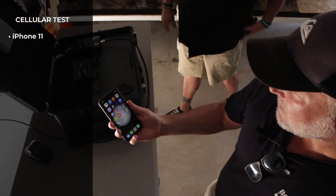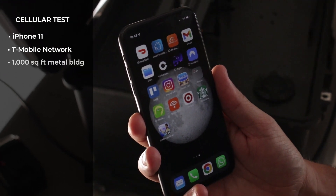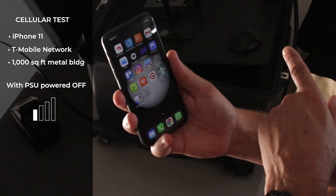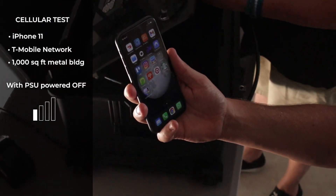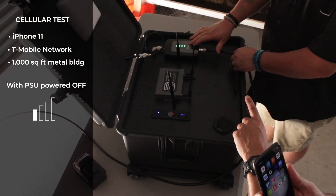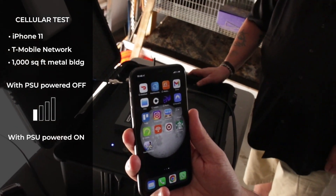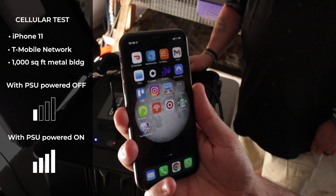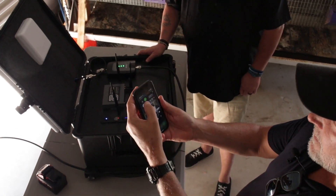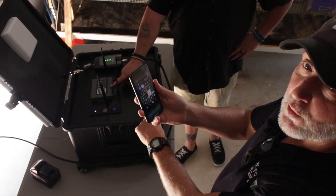Let's show you some signal readings. This is an iPhone 11 on the T-Mobile network in Round Top, Texas. Inside this metal building, about 1,000 square feet, I've got either no bars or one bar of coverage. We're going to power on the PSU — the battery is inserted, green lights on the booster show the unit is firing — and boom, automatically I've jumped straight to full bars, four bars, full coverage on my iPhone. Now I'm going to turn off my cellular connection.